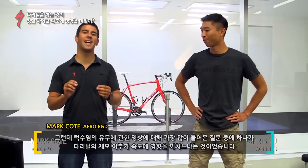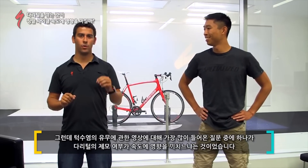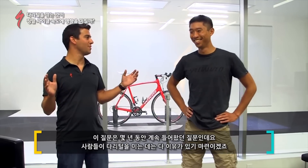It's been great doing all of your tests in the wind tunnel, and one of the most asked questions — specifically during the beard versus no beard video — was whether or not shaved legs are faster. The question has been asked for years, and there are all kinds of reasons why people shave their legs.